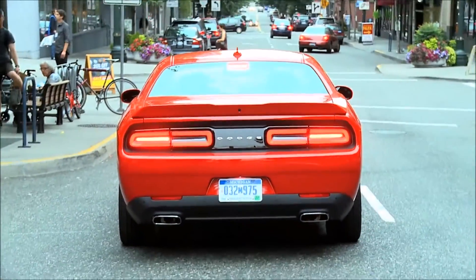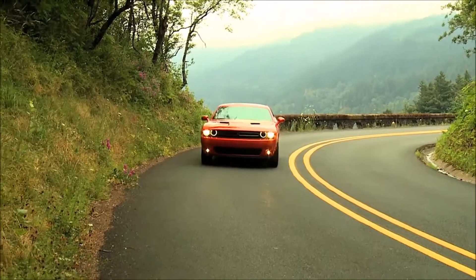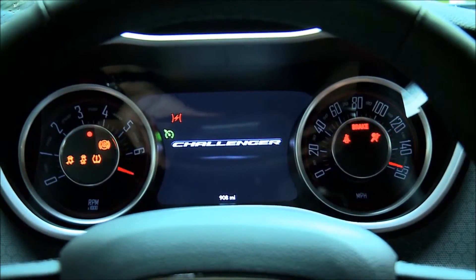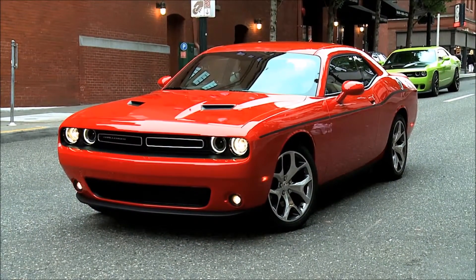and class-exclusive TorqueFlite transmission. The Dodge Challenger has built on 45 years of heritage and floored it into the future. Test drive one today at your local Dodge dealer.